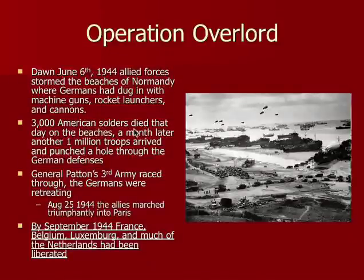In Operation Overlord, they stormed the beaches of Normandy. The Germans suspected they might come, so there were some defenses, but they weren't very strong. Since Normandy had no pier to land supplies on, the Allies actually built something called a mulberry — a fake pier — so they could bring in supplies. After the invasion, a million troops pushed through the German defenses.